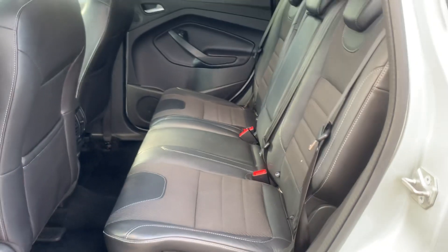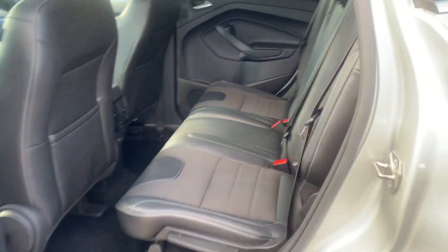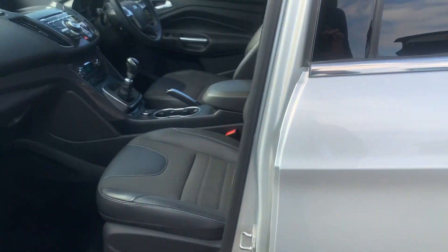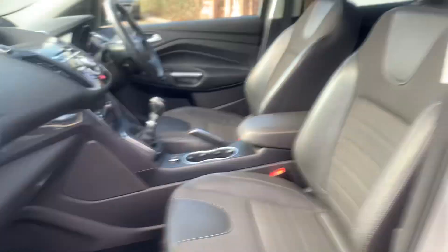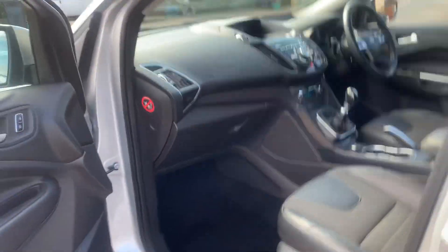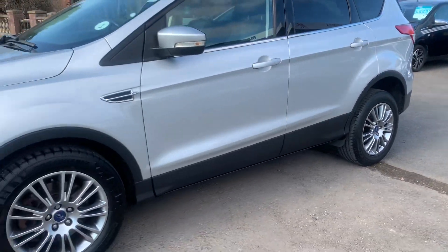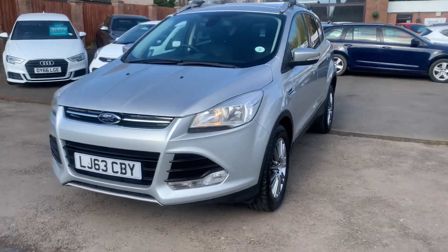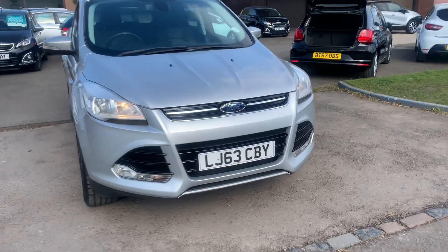There's plenty of rear leg room, ISOFIX child seating, three proper seat belts in the back, and the seats fold flat. It's got the nicer Kuga door entry guards and nice half leather comfy seats. It's getting harder and harder to find a nice low-mileage Ford Kuga nowadays.